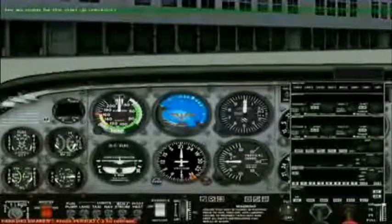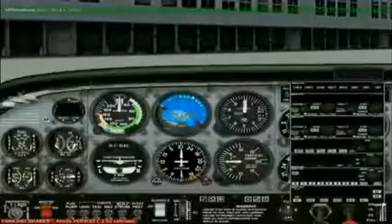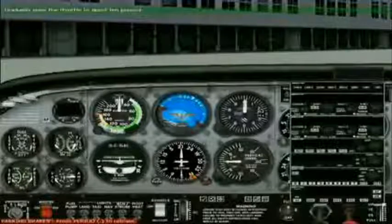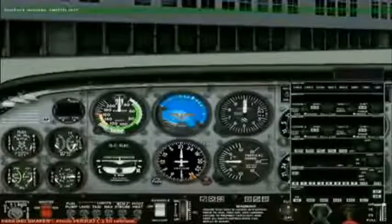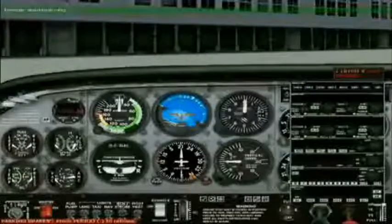Are we ready for the start-up checklist? Affirmative. I will now run down the start-up checklist. Engine mixture is set to lean. Gradually open the throttle to about 10%. Battery master switch on. The battery master switch is on. Beacon and strobe lights on.